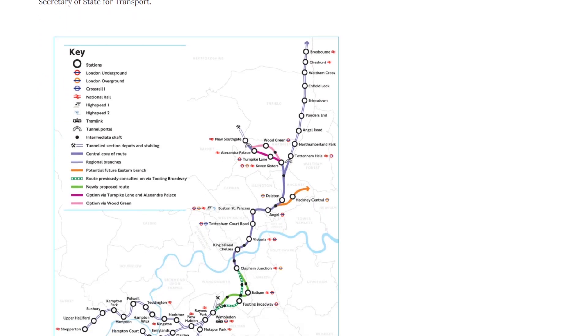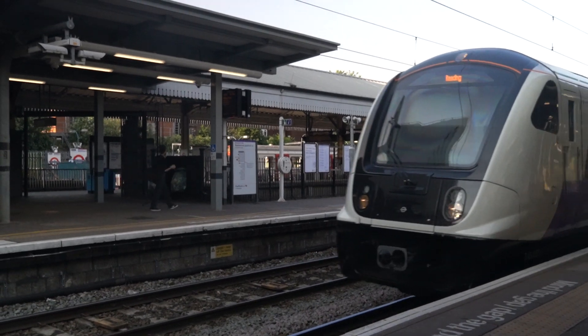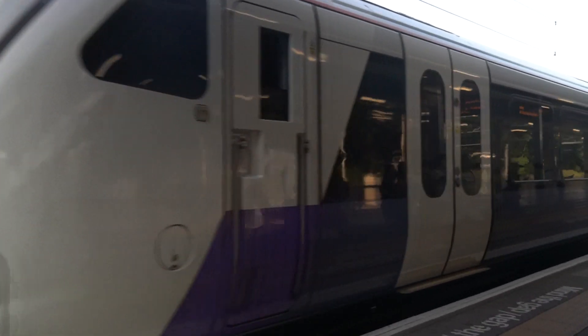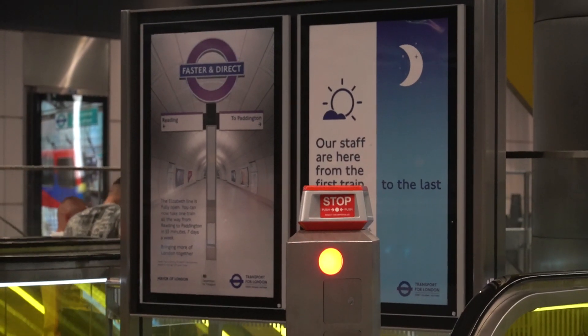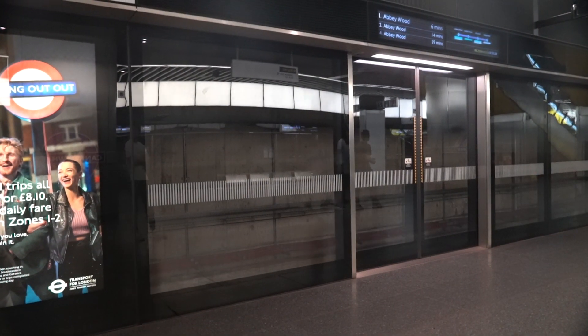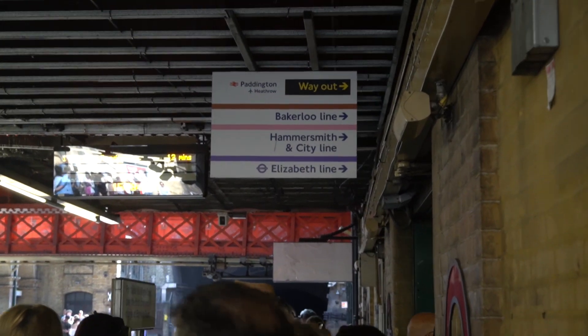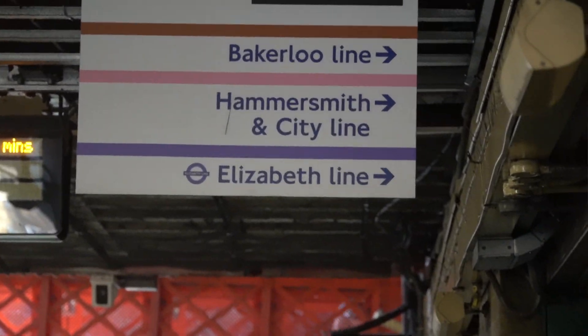Other big cities can learn from the success of the Elizabeth Line and should seek to implement similar rail lines. Instead of extending and increasing service on their current lines, the best solution for an already established metro system is to build a brand new line with faster speeds and connections to existing overcrowded stations with multiple connections. Cities that already have well-established metro systems should look to implement a similar addition. The Elizabeth Line sets a new precedent for rail construction which the world can learn from.